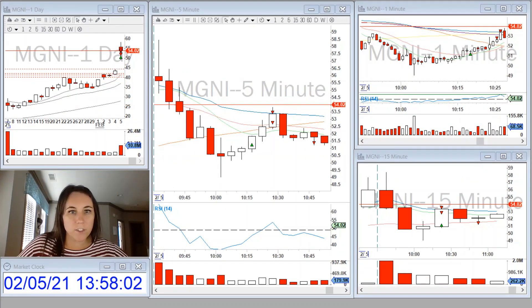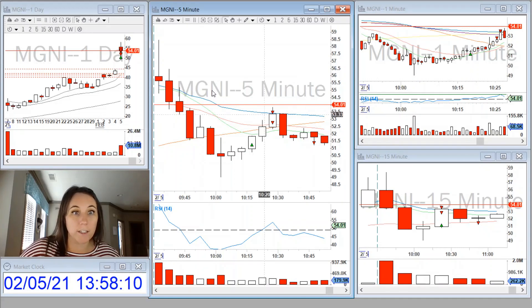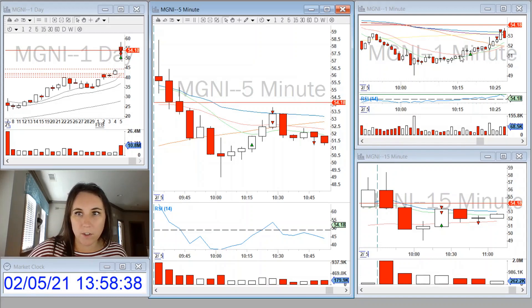I also took a reversal on MG&I. It started making a rounding bottom on the one-minute chart. It had gapped up quite a bit. And then you also have this 15-minute hammer doji that closed — I've talked about this 15-minute hammer doji on a reversal back to the VWAP as a confirmation before. So when it started making a rounding bottom on the one-minute, the nine and the 20 started crossing over and curling up.